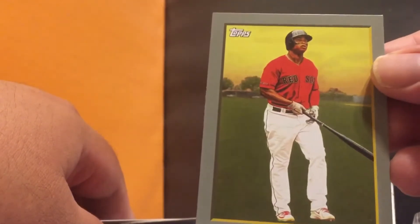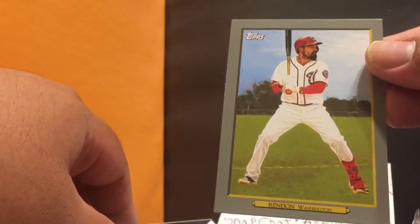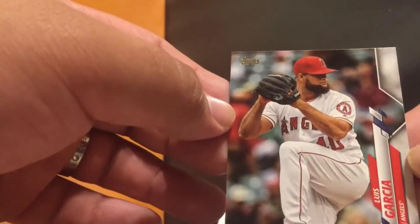Next one is Rafael Devers — same series, pretty nice. Then Anthony Rendon in his Washington Nationals uniform — nice. I guess these are the insert cards, so no major autographs yet. And last but not least for the inserts: Buster Posey — T77, pretty nice. And last is a Luis Garcia Angels picture.